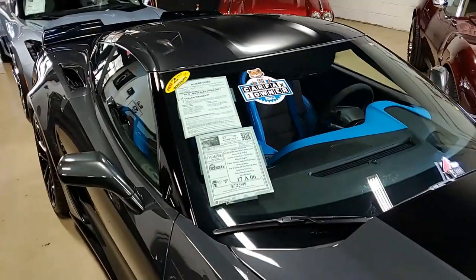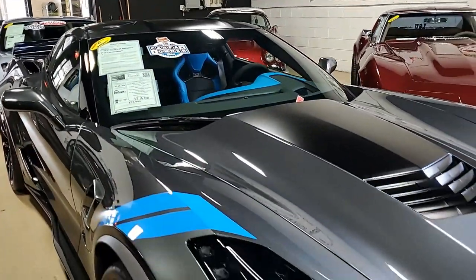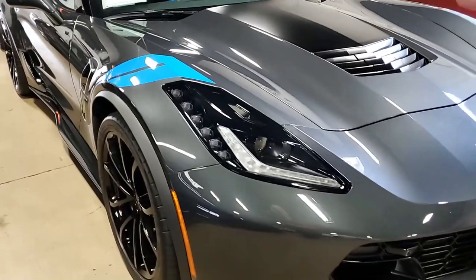Under the hood you'll find a 460 horsepower LT1 engine, 8-speed automatic transmission, and posi rear end.